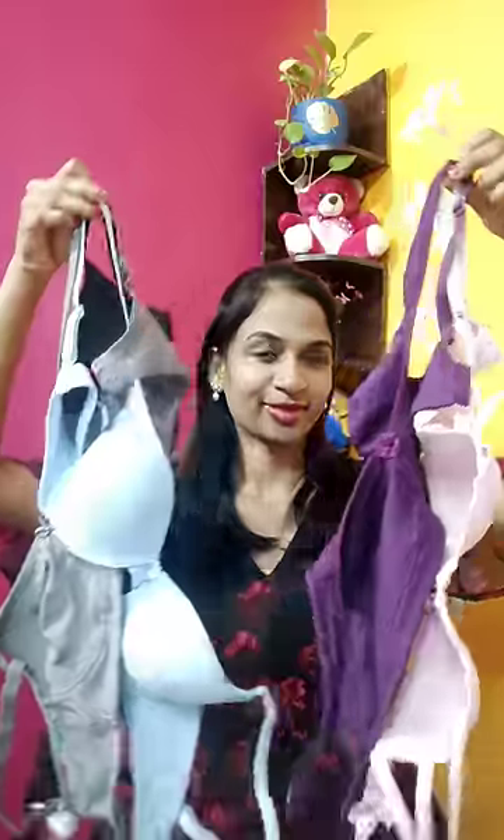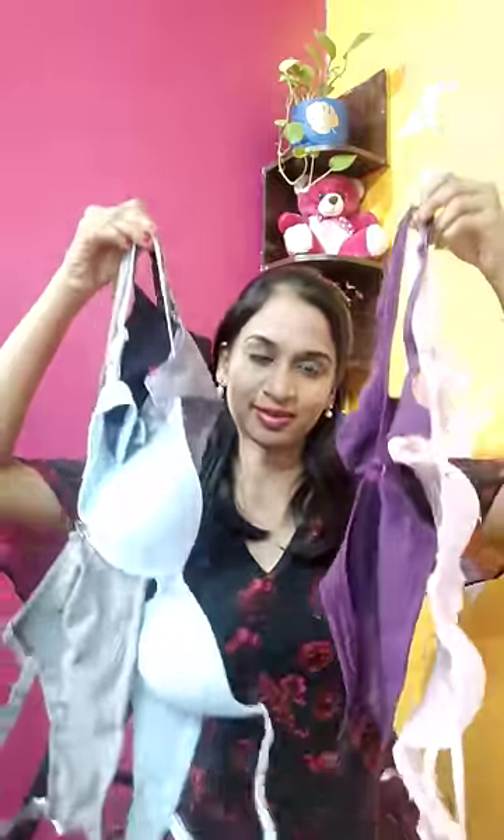Our daily use inner wear is good quality and correct size, but we feel very uncomfortable with bra and panties. So, for good quality inner-wear and night-wear, you can purchase it on the Shyaway website.